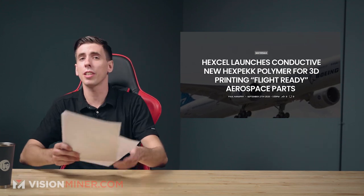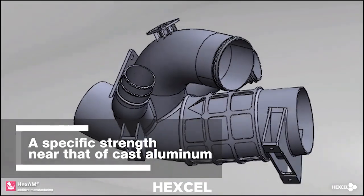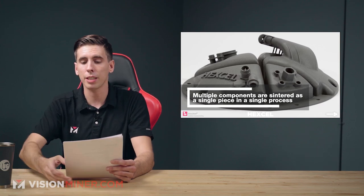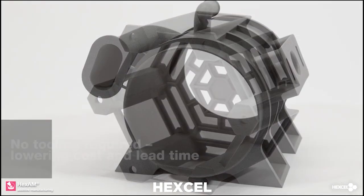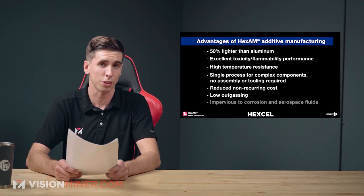Next, we've got Hexcel launching their new conductive Hexpec material specifically for flight-ready 3D printed components. It's an electrically conductive polymer-based carbon fiber composite called Hexpec EM, made to meet static electricity management, electromagnetic shielding, and radiation-absorbing needs of advanced aircraft applications. Conductivity is essential in aerospace as it enables parts to effectively manage electromagnetic interference and absorb radiation, especially in space. According to their VP of additive manufacturing, it significantly reduces weight and cost while providing unlimited design flexibility.